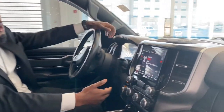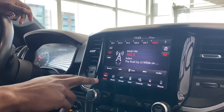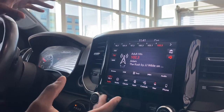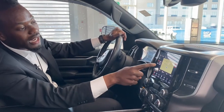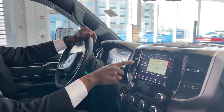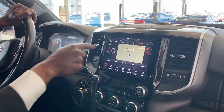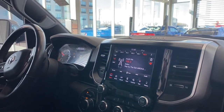Moving on to the 8.4-inch touchscreen — nice HD. You got your AM, FM, SiriusXM right in the radio mode, which is nice. Another fun fact: while you're in the radio section, you can press Maps and still utilize the map while on the radio screen. If you're going home or to grandma's house, you still see it on here, and just press it to go back to the radio screen.